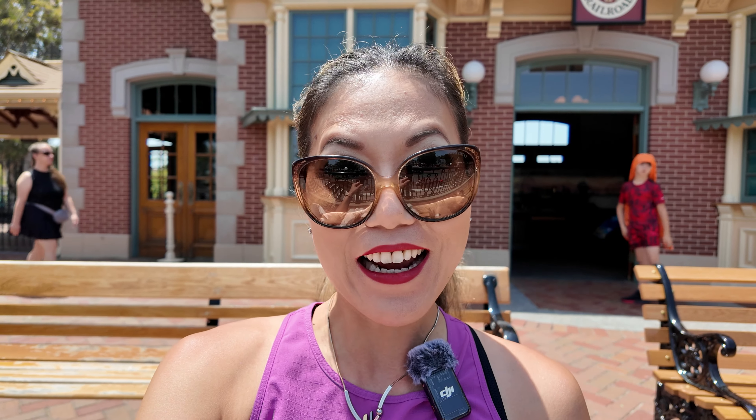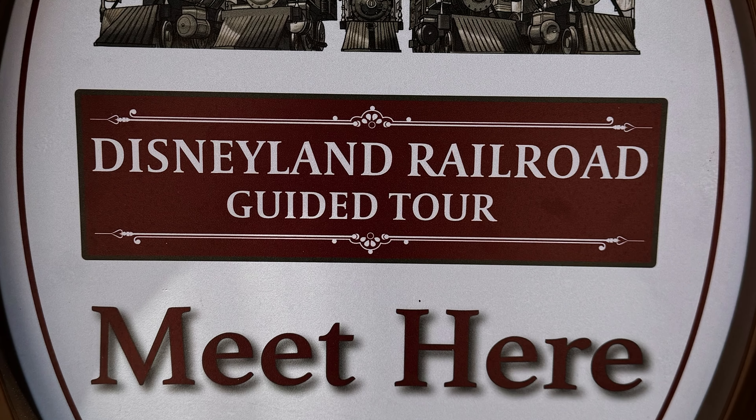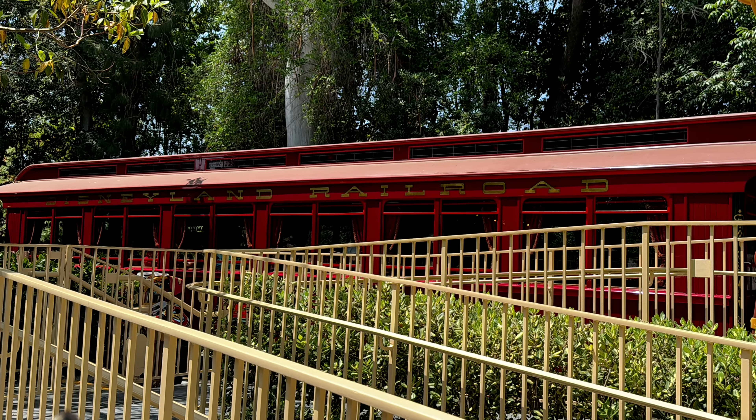We are back into the park. It is day four in my little mini solo trip vlog. Today we have something very exciting going on. I have signed up for a tour to tour the Disney Railway and hopefully, weather permitting, I get to ride the Lily Bell.